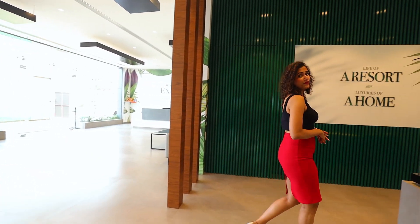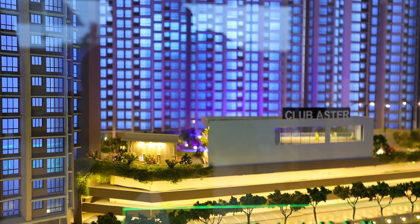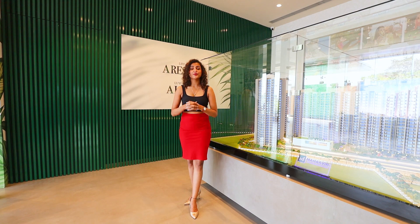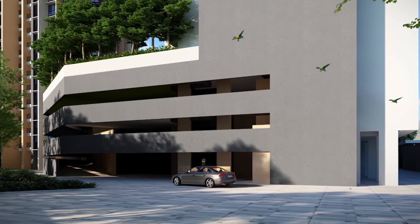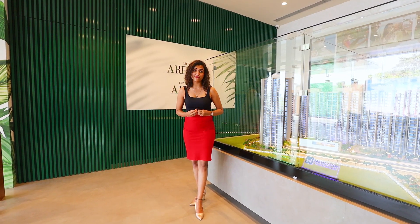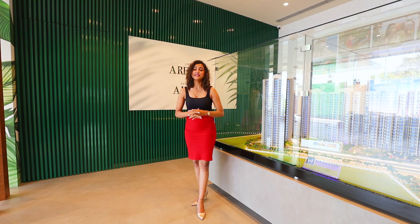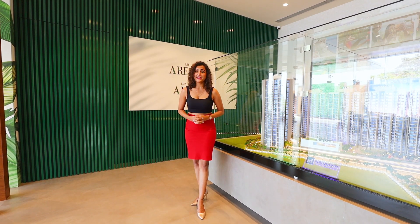Mahavir Exotic Resort Themed Living is a township of six towers across six acres of land. They have launched two towers in their first phase — one tower of 29 stories with two and three BHK, and a second tower of 22 stories with one and two BHK. The ground, first, and second floors are car parking, and on the third floor is a 75,000 square feet podium lifestyle with 40 plus amenities and more than 450 pre-plantation. Here you experience larger-than-life amenities and luxury lifestyle — one place for all.